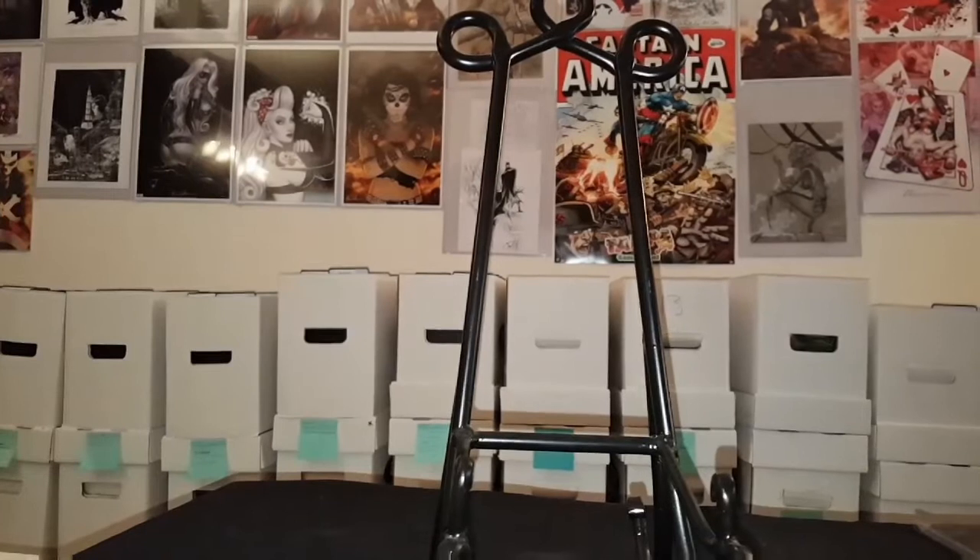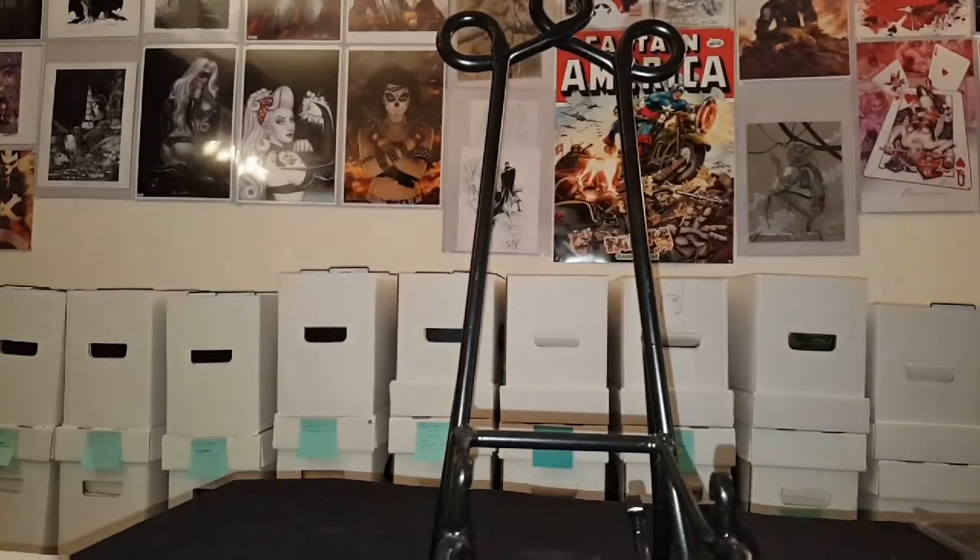If you guys watched my last video — not many people watch my videos, but if you did and it was silent, I did that on purpose. I had so many books that I needed to get through. It was late, I didn't really want to talk, I just wanted to show them off. If you collect comics, you know what keys are keys. Most of them were just run fillers, hole fillers that no one really shows off anymore.